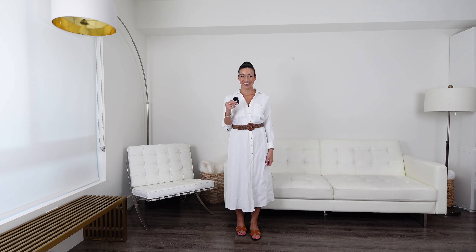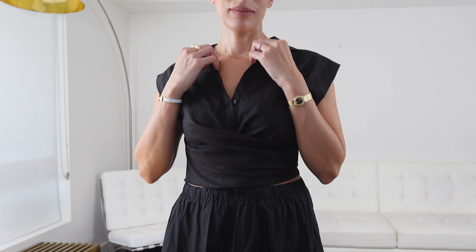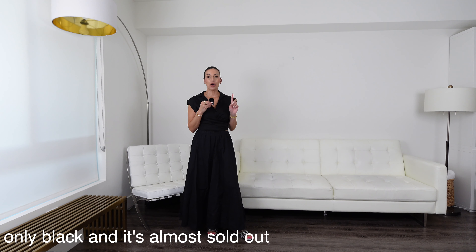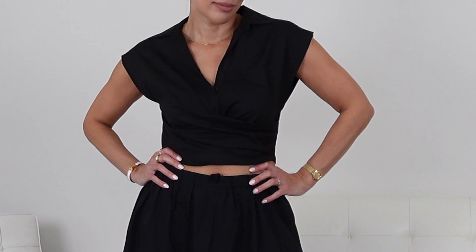I am loving this linen top — it's a linen viscose blend, which I really gravitate toward because it doesn't wrinkle as easily as pure linen. It has two buttons and a beautiful knotted wrapped style detail that really nips in the waist. These types of sleeves add a little volume to the shoulder, making your waist look that much smaller. It looks really classic and timeless with just a nice special detail that isn't overly trendy. I've paired it here with a Zara skirt from my last haul — I'll link everything below.